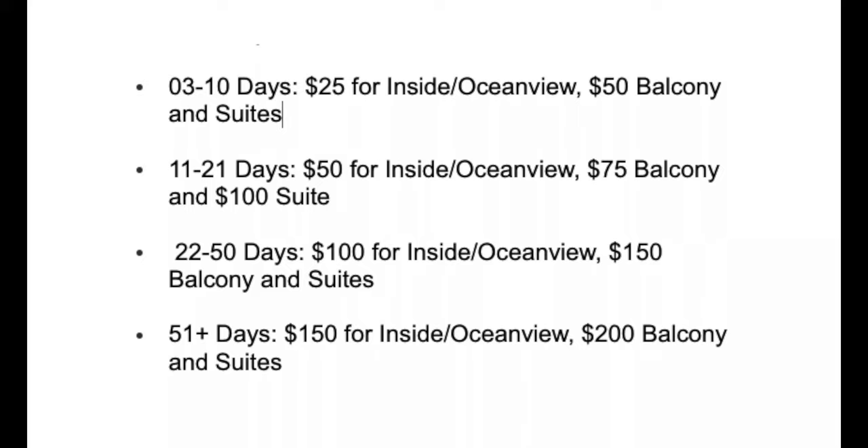Let's talk about what you will get as far as onboard credit is concerned. Again, it depends on the length of sailing and the category, and again, this is per person. On three to ten day sailings: $25 for inside and ocean view, $50 for balcony and suites. On 11 to 21 day sailings: $50 for inside and ocean view, $75 for balcony, and $100 for suites. And for 51 plus days: $150 for inside and ocean view, $200 for balcony and suites.